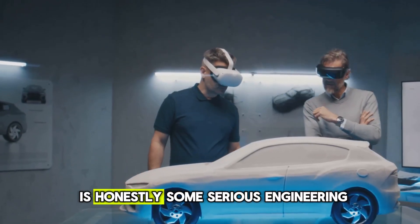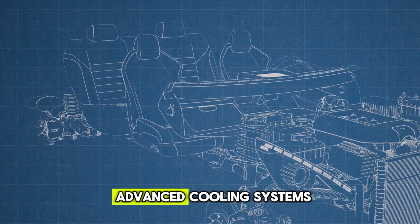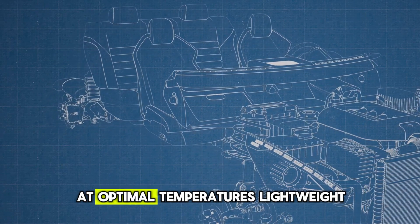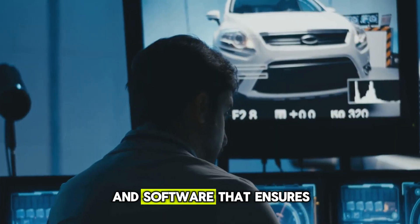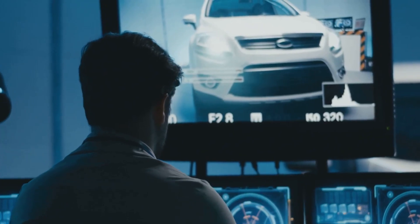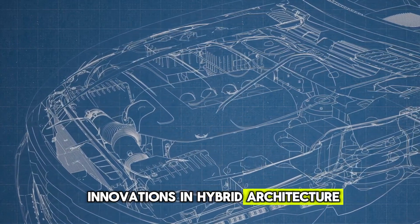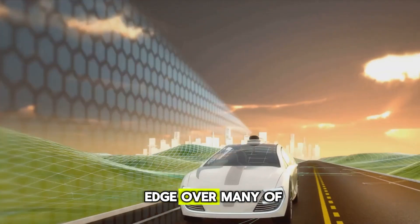Behind all that efficiency is some serious engineering. BYD uses advanced cooling systems to keep both the engine and electric components at optimal temperatures, lightweight materials to reduce overall mass, and software that ensures power transitions are smooth and almost imperceptible. The brand has also patented several innovations in hybrid architecture and energy recovery, giving it a technological edge over many of its rivals.